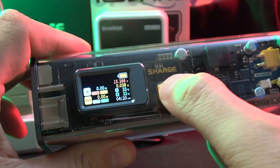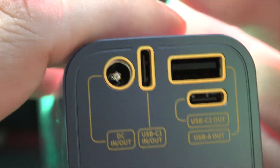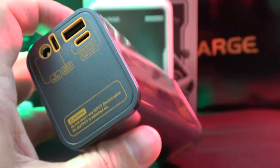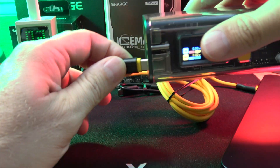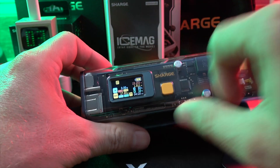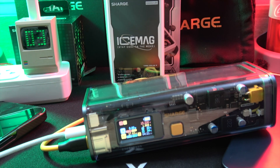Last but not least, the Shargeek Storm 2 — a powerhouse with a transparent case and a smart IPS display. With a 25,600mWh capacity and 93.5W output, it can charge multiple devices simultaneously, up to 100W through its USB-C port. The adjustable DC output is a unique feature, allowing you to tailor the power supply to your device's needs.